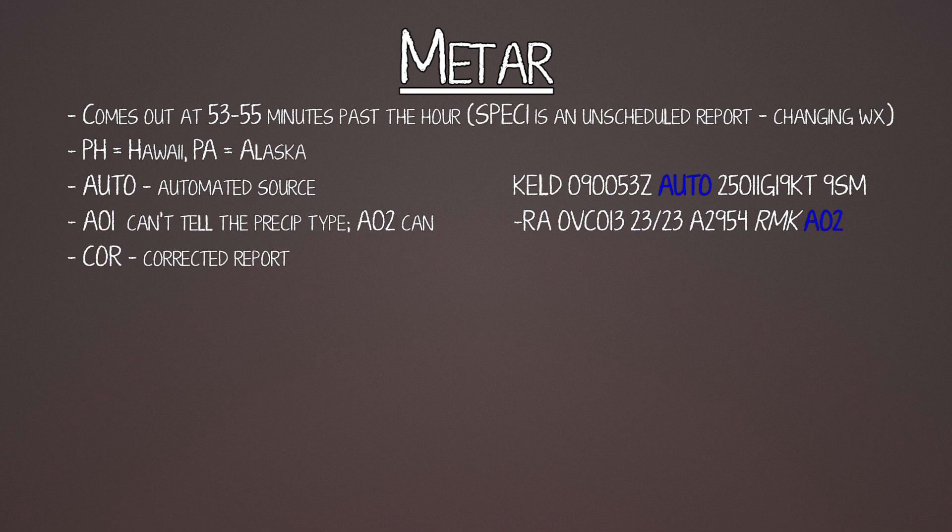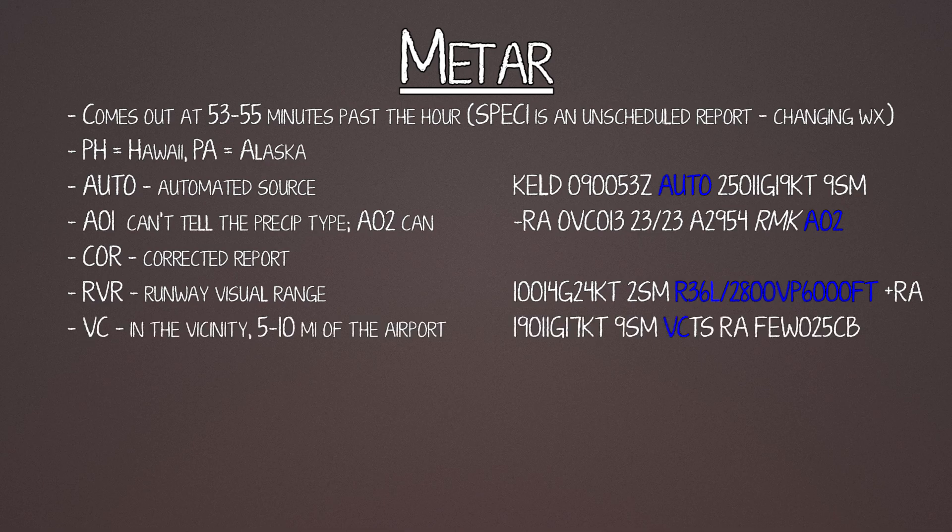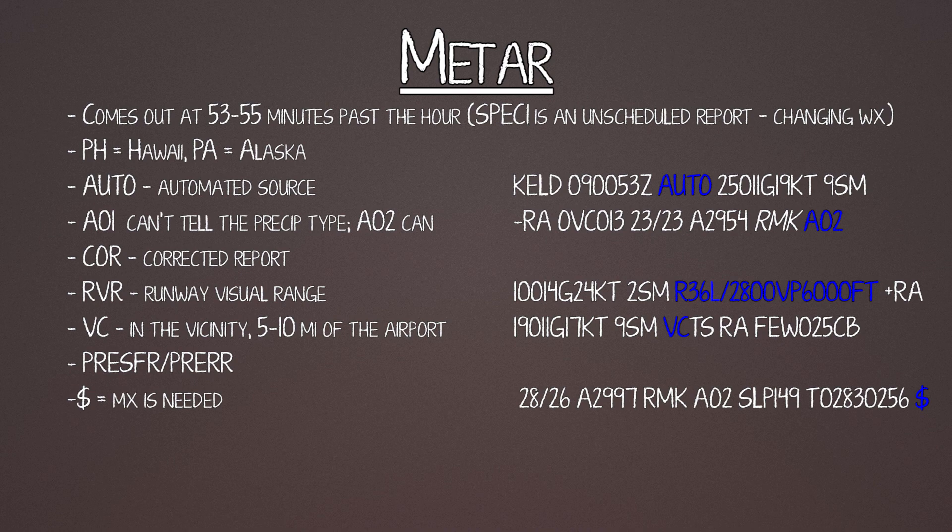COR means it's a corrected report. RVR is runway visual range — how far down the runway you can see from a moving aircraft, measured in feet, with the runway number included. VC means in the vicinity of, or within 5 to 10 miles of the airport. Pressure falling rapidly and pressure rising rapidly are good to know. A dollar sign means maintenance is needed. Make sure you look at trends, not just the latest weather information.